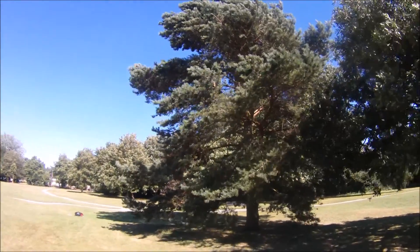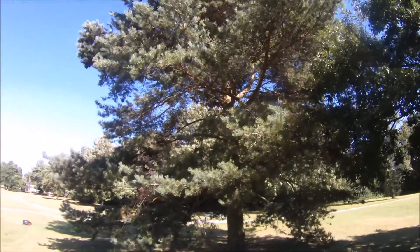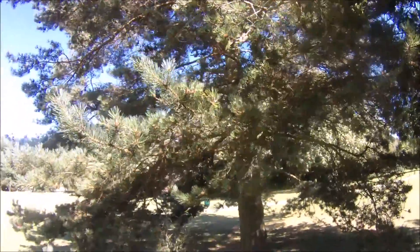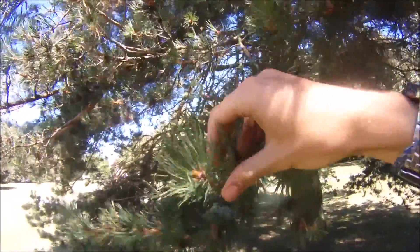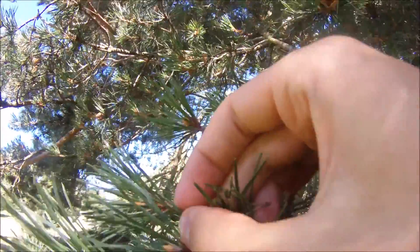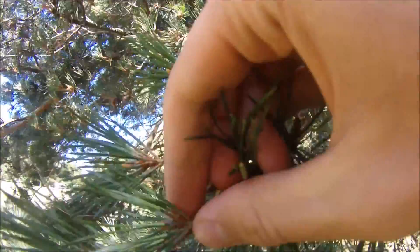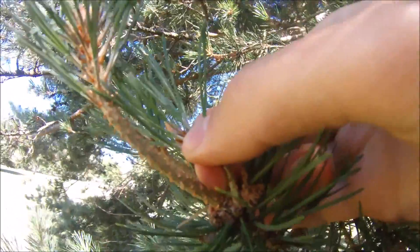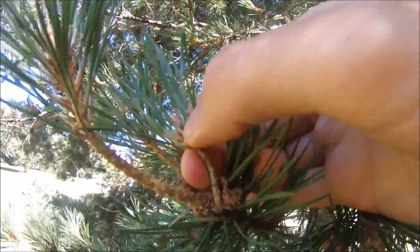So here we have the Scots pine, or Pinus silvestris. When you're looking at identifying pine trees or conifers, the first place to look I would say is the needles. If you look a bit closer, you can see that this is actually a two-needle pine tree. So you have two needles per one of these little branchy stems here. So they're paired up.